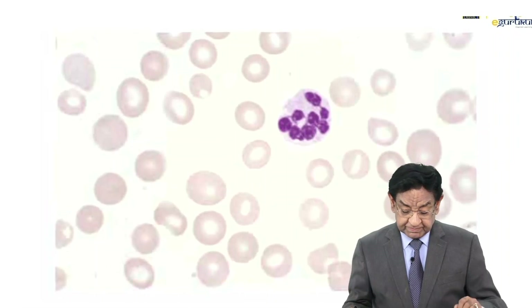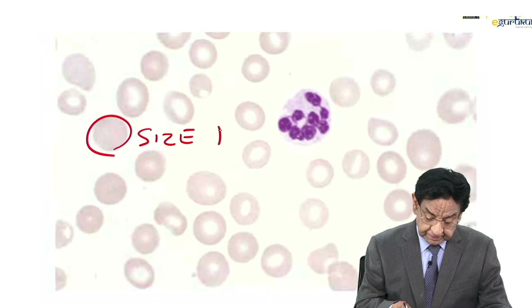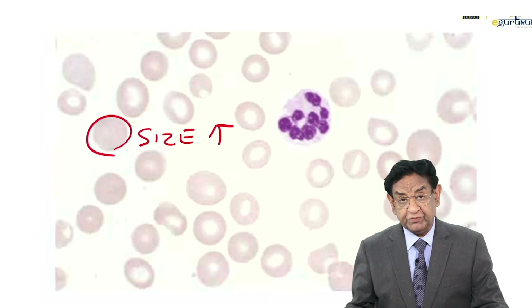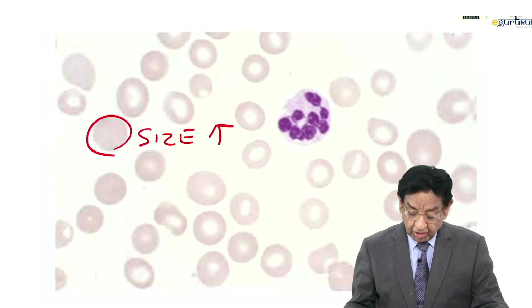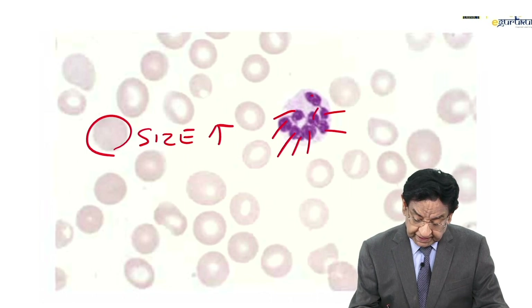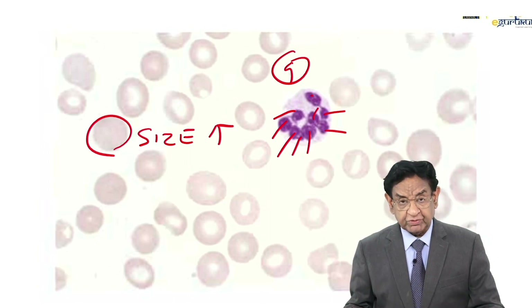If you look into the peripheral smear, you can see the RBC size — they are big. RBC size is increased, and there is a single neutrophil. If you look at how many lobes are in the nucleus: 1, 2, 3, 4, 5, 6, 7, 8, 9 — there are 9 lobes in the nucleus of the neutrophil.